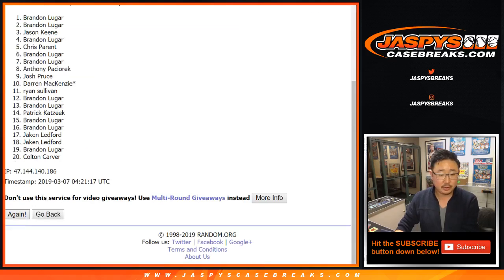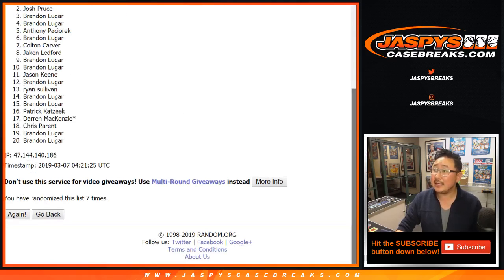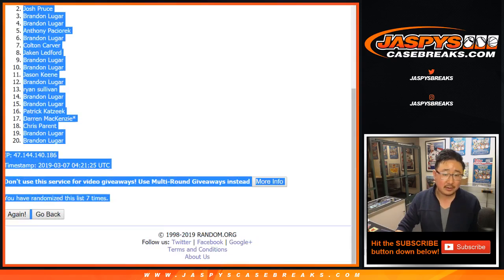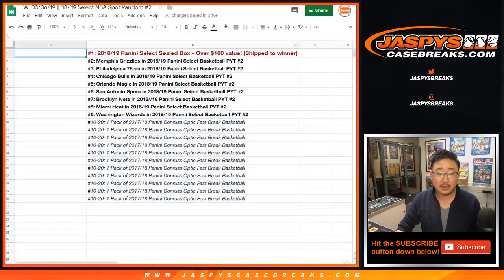One, two, three, four, five, six, and seven — final time. After seven times, name on top is boom — Jake Ledford. Jake down to brand after six and a one, seven times. Congrats to you.